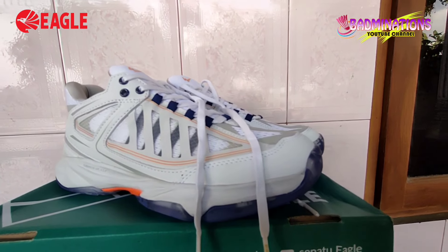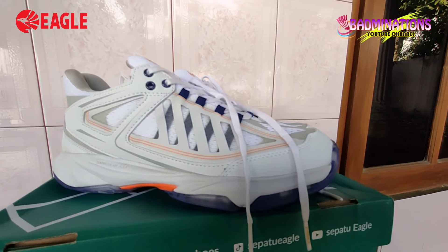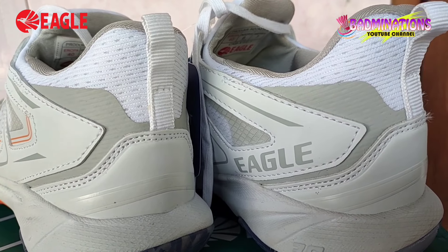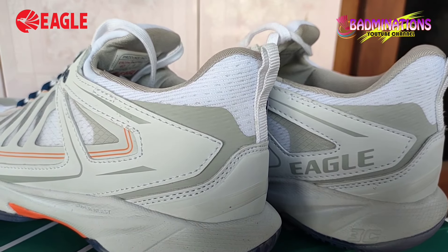Jadi kurang lebih itu tadi ulasan terkait sepatu andalan terbaru dari Eagle yaitu Eagle PNR Prime. Jangan sampai kehabisan, segera dapatkan sepatu Eagle PNR Prime. Terima kasih.